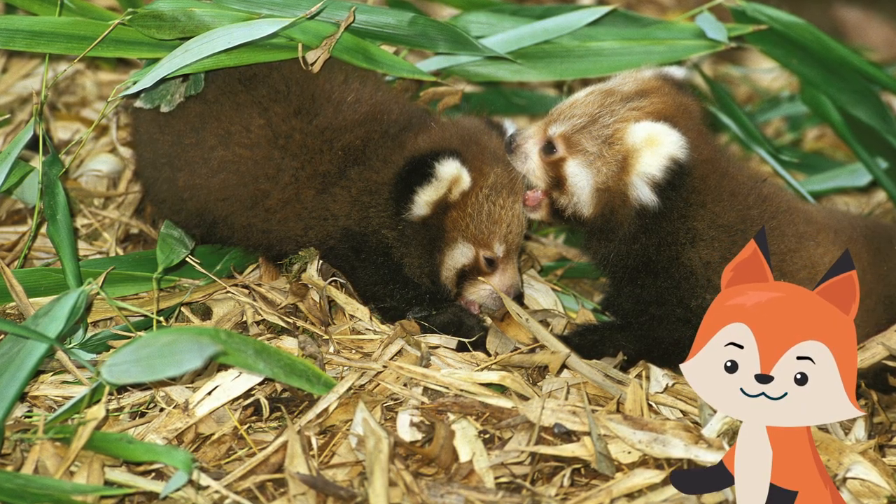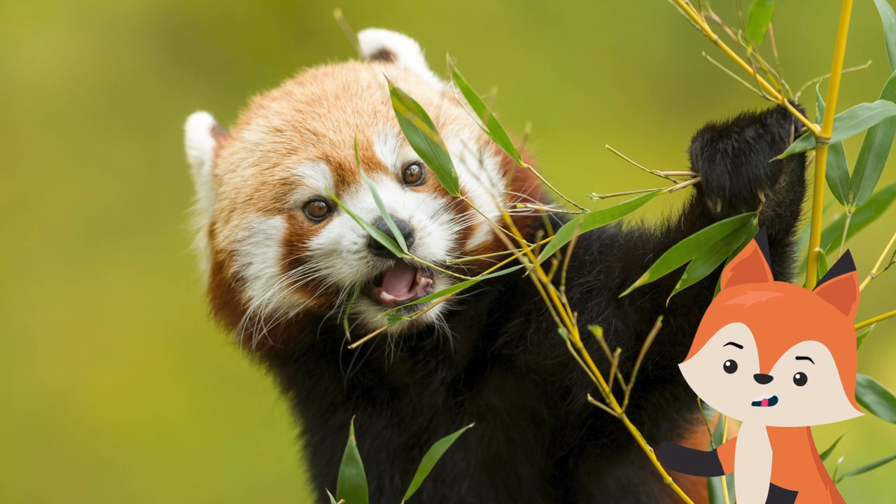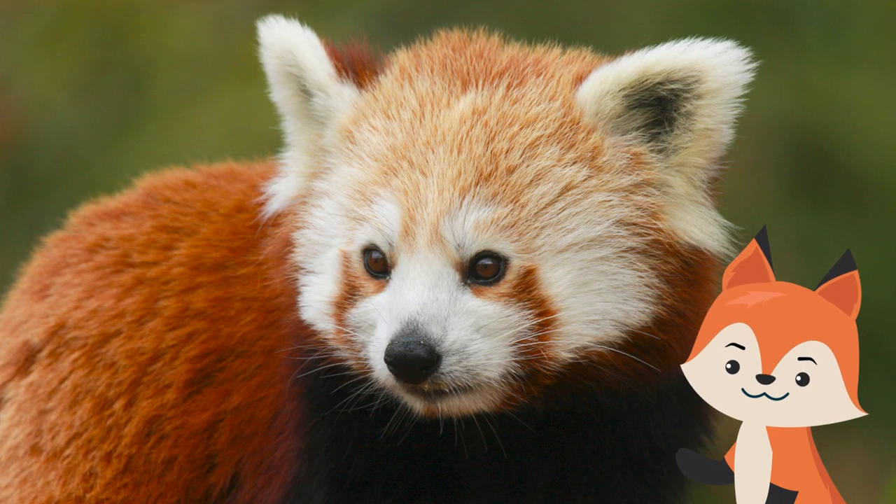Red panda cubs may not leave the nest until they are three months old and are strong enough to conquer the tricky branches. They feed solely on bamboo until they are old enough to stomach other foods, and reach their full adult size after about a year.